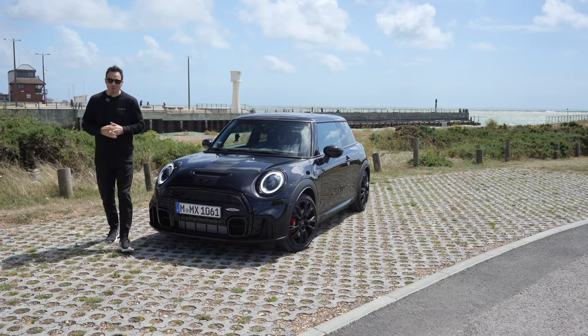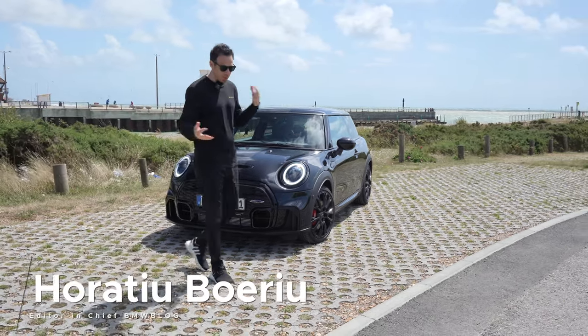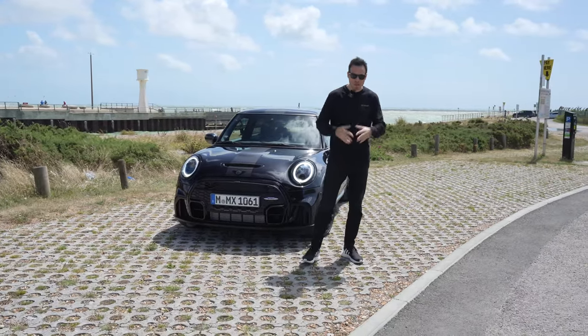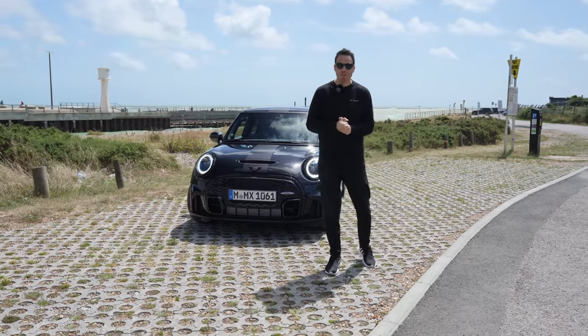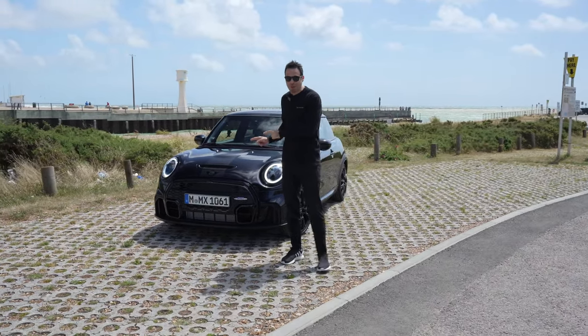Hey everyone, welcome to England. I'm here somewhere near Goodwood, in between Goodwood and Chichester. Of course, we're here for the Goodwood Festival of Speed. Unfortunately, today is Saturday. The festival has been cancelled, but my Mini friends had a surprise for me in store, so I'm not going to have a day off. Instead, I'm going to be driving this very special new Mini.